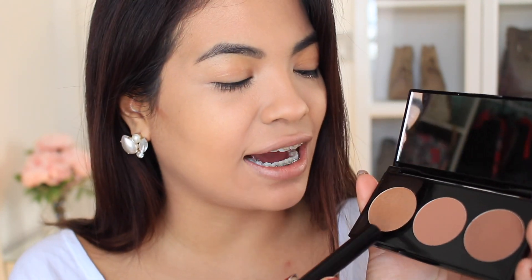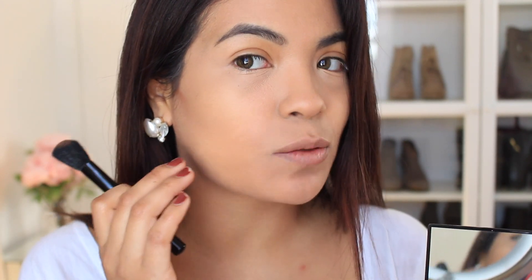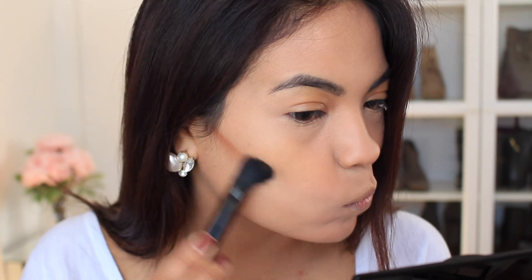You guys are about to see a huge difference of what contouring really does to your face. I feel like it just makes your face look so much better — more chiseled and more defined. I'm going to be using the Kiss New York Professional Contour Kit which comes with three different shades: the highlight, the bronzer, and the contouring shade. What you want to do is put the darker shade going down your jawline, underneath your cheekbone. If you don't know exactly where to put the contouring shade, just suck in your cheeks and you will see it, then follow that line.